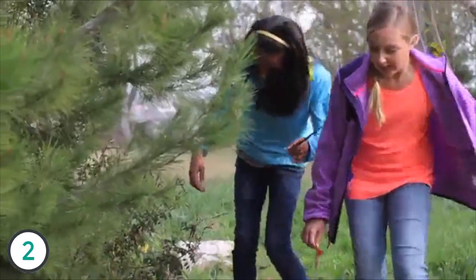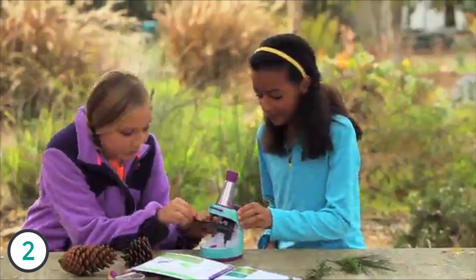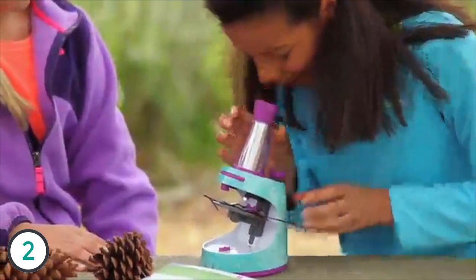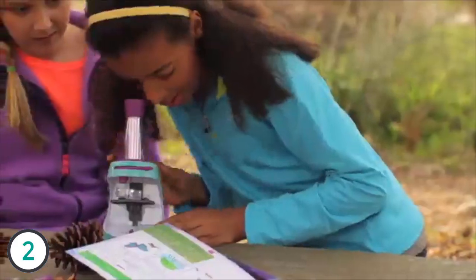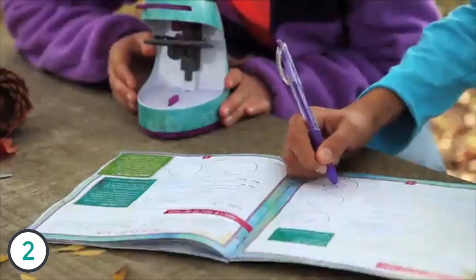Nancy B's super cool scientific tools and keepsake journals get kids excited about science. Join the club! Zoom in on the fun with the Nancy B Microscope, from peacock feathers and goldfish scales to your own fun finds. Get up close and personal with this two-in-one light and dissecting microscope.